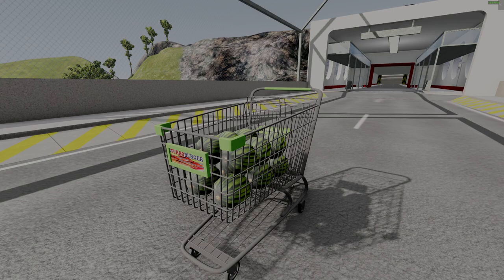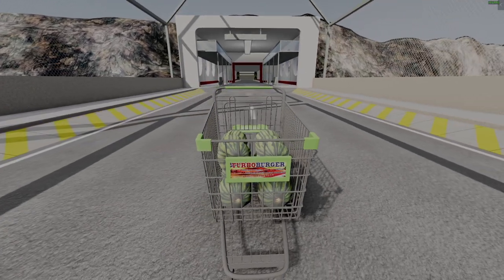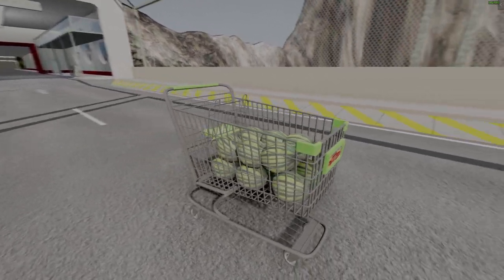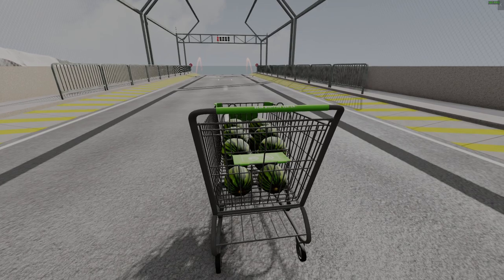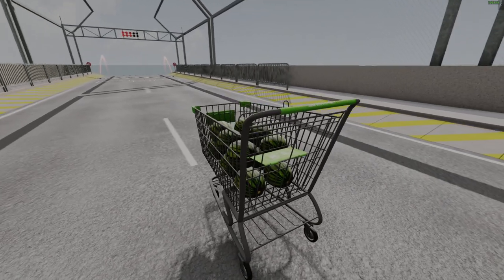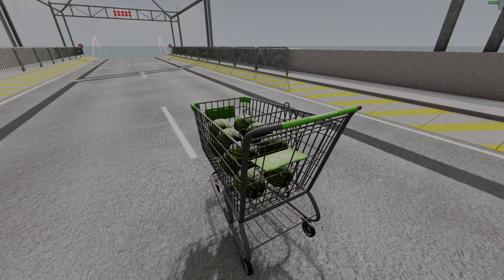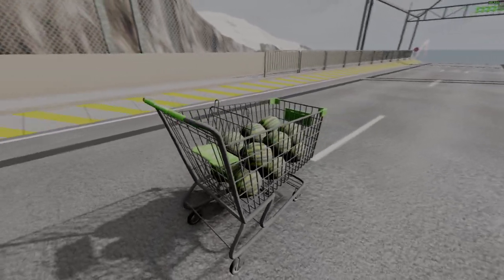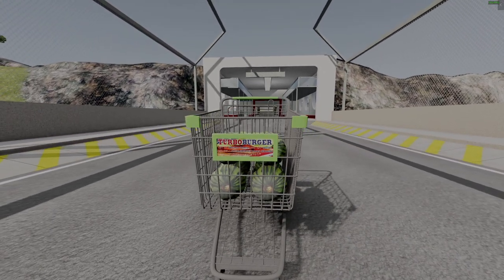Welcome boys to today's BMG special episode with a shopping cart on a sky jump. You probably haven't seen a shopping cart on a sky jump or sky slope before, because this is a pretty unique situation, and I'm pretty curious how we can manage it.